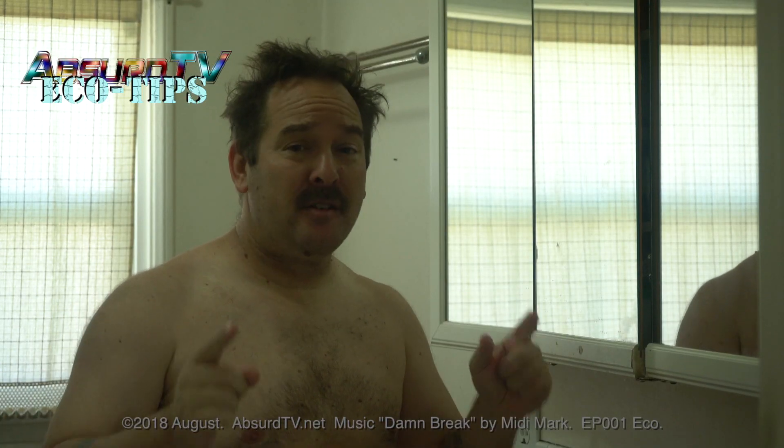Hi everyone, it's Mark Schaefer here again with Absurd TV News. Absurd TV is going to save you some money.